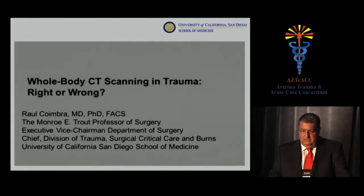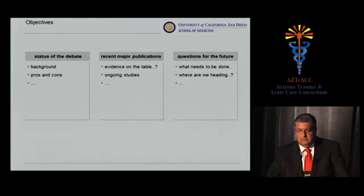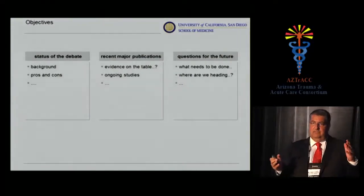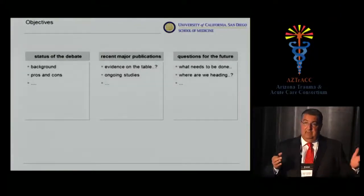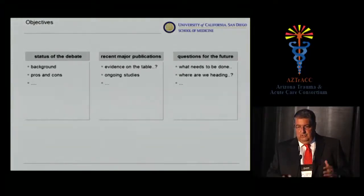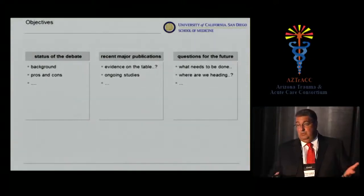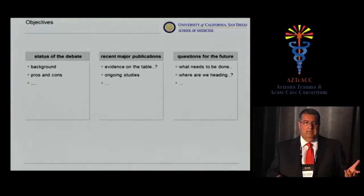I'll try to be as fair as I can and show you the data. Like everything else, there are pros and cons, and there is some confusing evidence. What we need to discuss is the right way to approach this and incorporate it into an institutional algorithm that makes sense without harming patients.